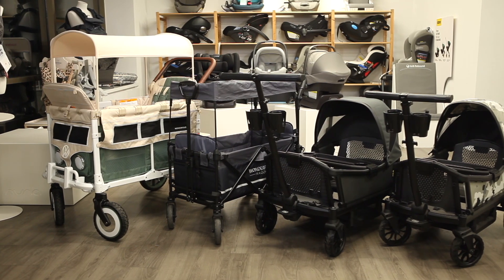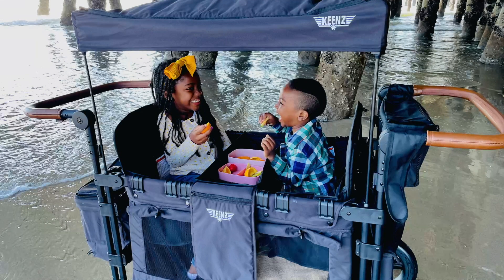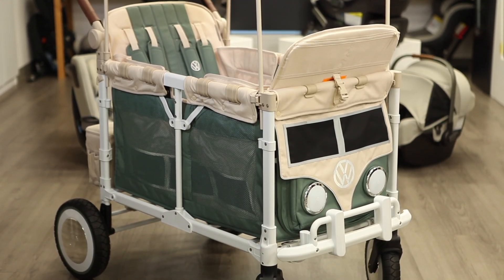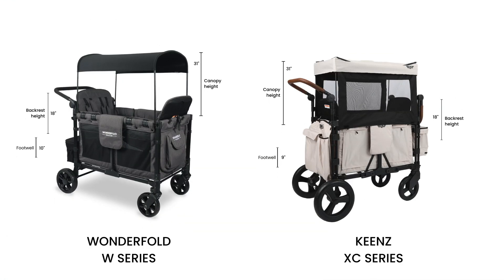Do you have more than two little ones that need to be contained, or is your toddler not loving a stroller? A wagon may be the answer. Kids see it as a ride and love that they have more freedom and room. With taller kiddos, wagons with footwells tend to be more comfortable and give more room. Wagons like the WonderFold W Series and the Keenz XC can have their seats removed for even more space. Both backrests measure 18 inches with a canopy height of 31 inches. The footwell for WonderFold is 10 inches from the seat, whereas the Keenz XC footwells measure 9 inches.